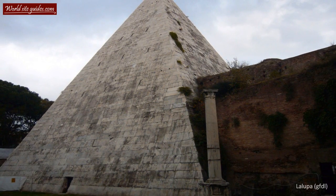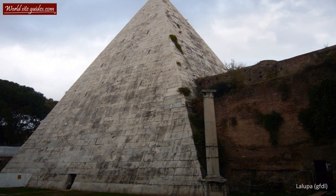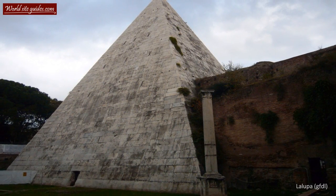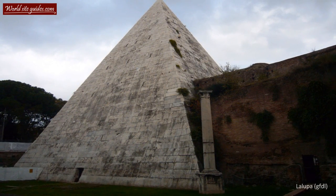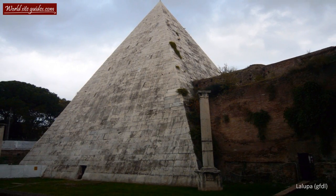The pyramid has been much admired by architects throughout history and it became the primary model for pyramids built in the west during the 18th and 19th century. Today it is the only ancient Roman pyramid standing in Rome, making it a truly unique sight.